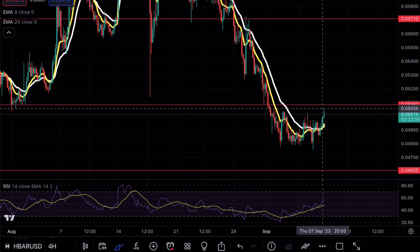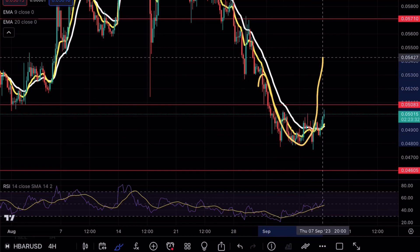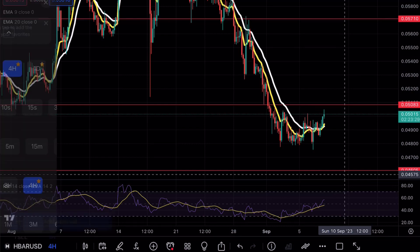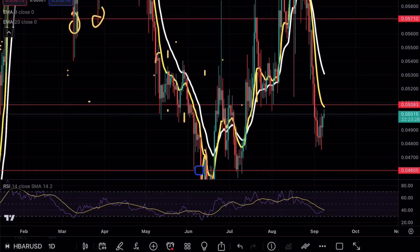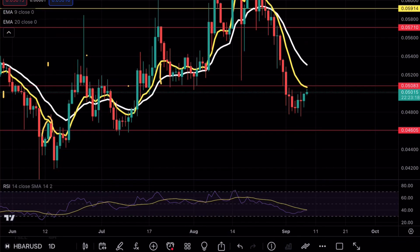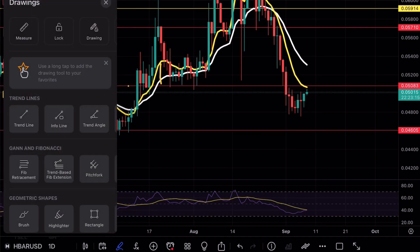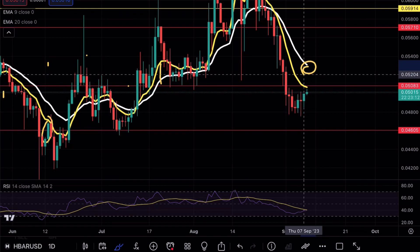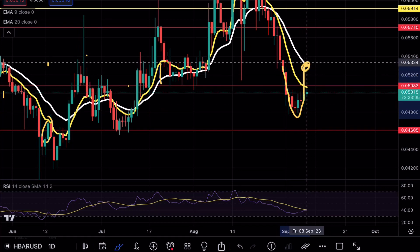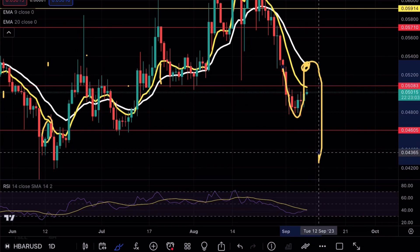Now on HBAR we are finally seeing some sort of relief. We are in extreme oversold conditions, so I am expecting a nice short squeeze towards the upside before we see continuation. Keep in mind that does not mean I am bullish on HBAR long term. On the daily time frame, we have not quite tested our 20 exponential moving average. If we are looking for a short squeeze opportunity, it would be around 0.053, grabbing that liquidity before the stronger continuation to the downside.